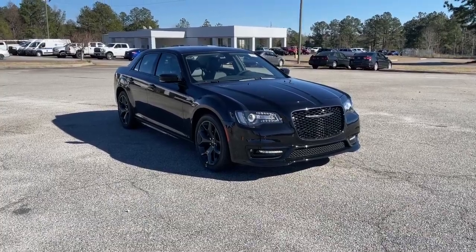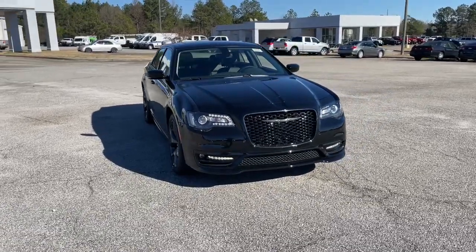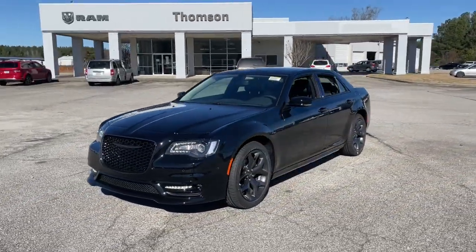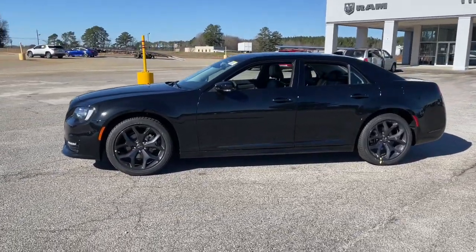Get into a car with value. 2023 Chrysler 300. Cruise boldly in stylish comfort in the 300, the full-size sedan that blends traditional touring car panache with state-of-the-art automotive technology.